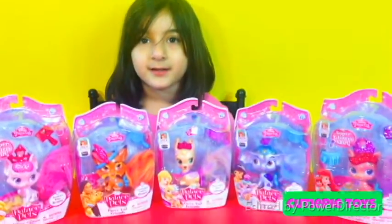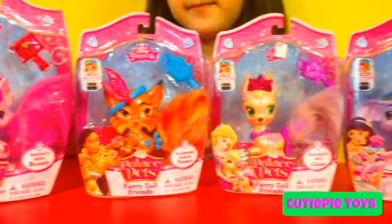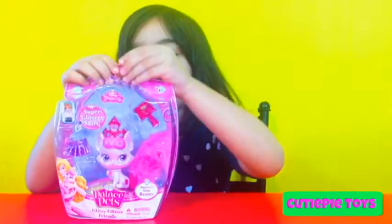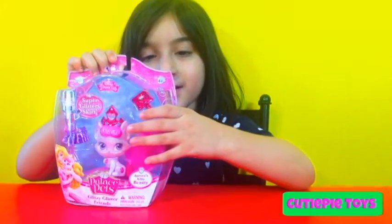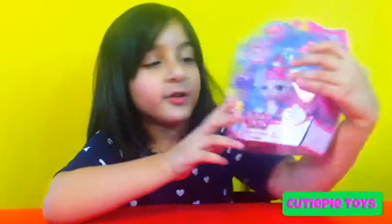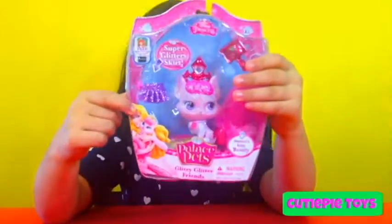Hey guys, you're here. Today is Palace Pets Weekend, so we have five pets here. Here's Beauty — her name is Beauty because the story is called Beauty and the Beast, that's why her name is Beauty. And there's a roll around of talking to her little pet.